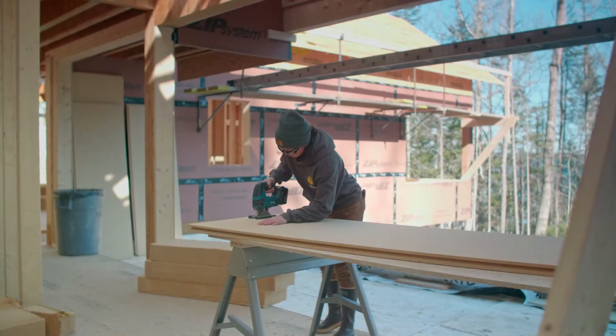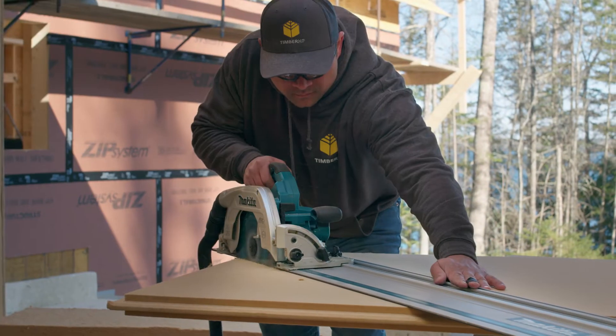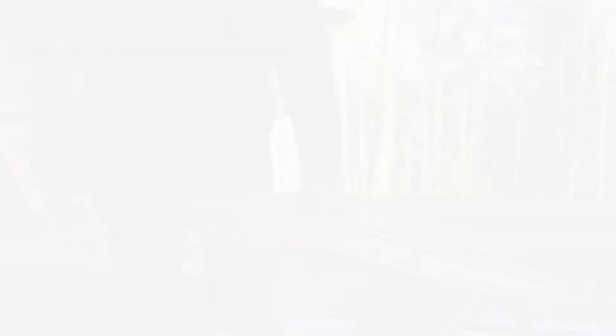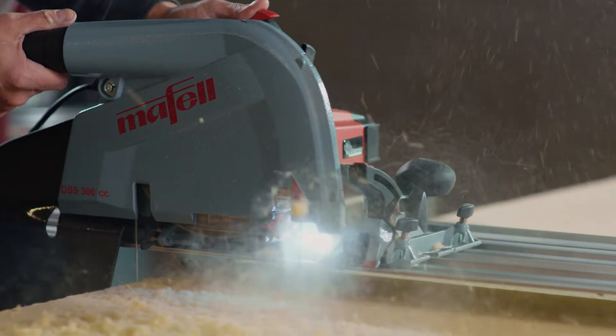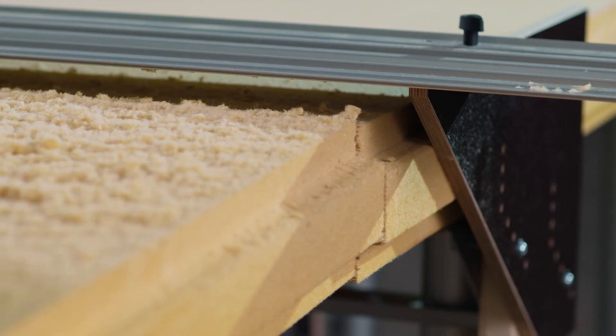The rigidity and density of wood fiber boards makes them easy to handle, cut, and install. Traditional wood cutting tools work well, and professional installers may choose to use specialized tools. Cutting the insulation produces no harmful fibers or dangerous particles — just sawdust.